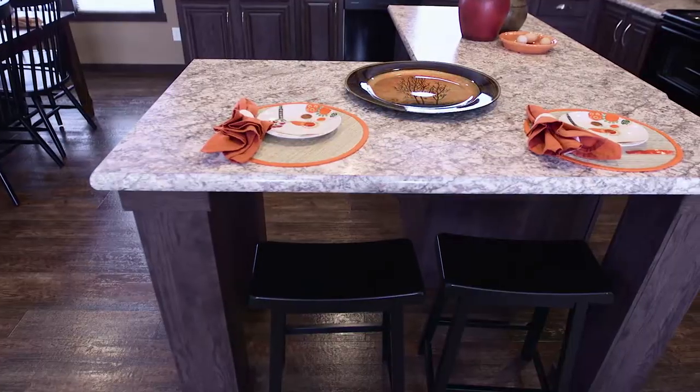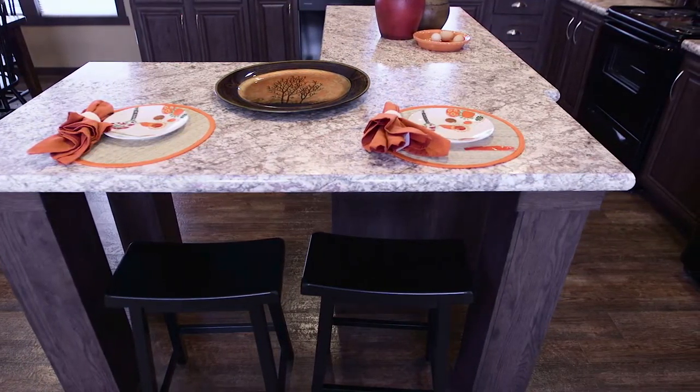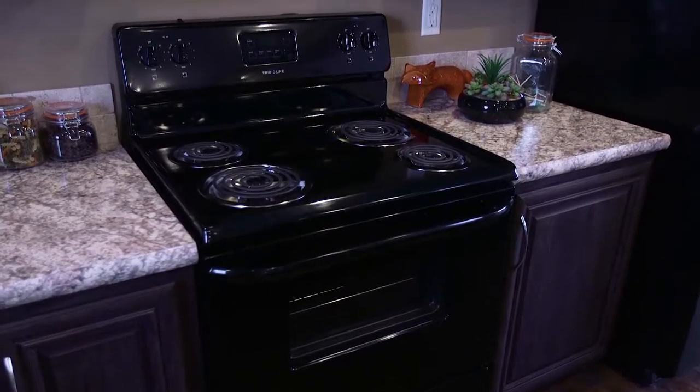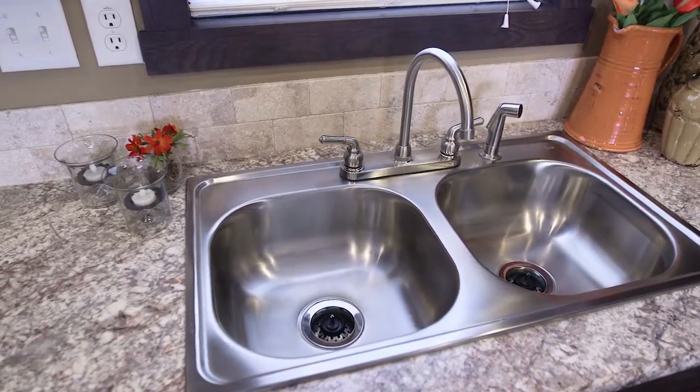This kitchen is fitted with a large L-shaped island for casual dining and extra preparation area. The tumbled stone backsplash adds character to the modern black appliances and stainless steel gooseneck faucet and sink.